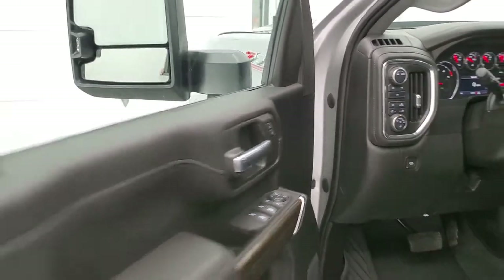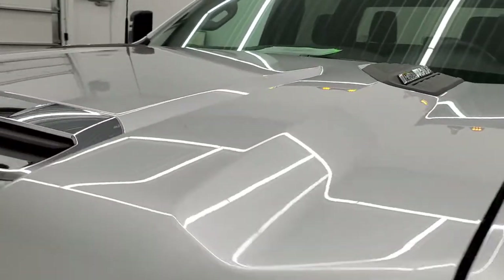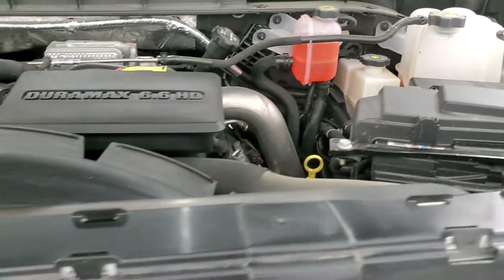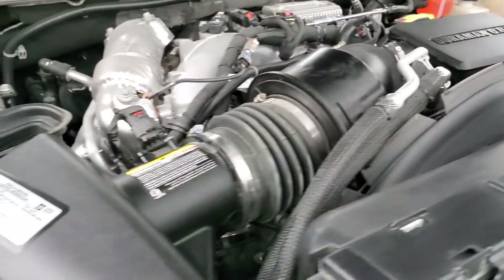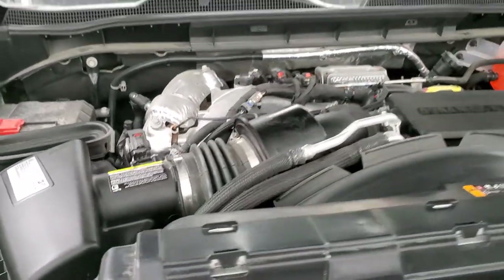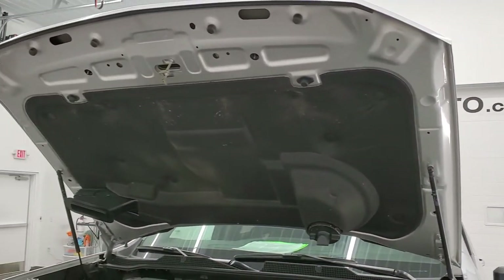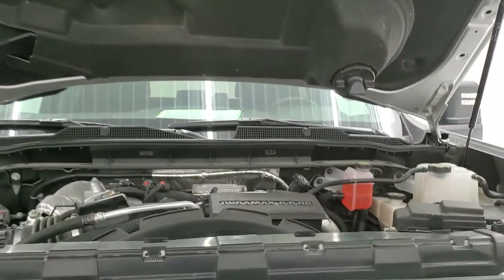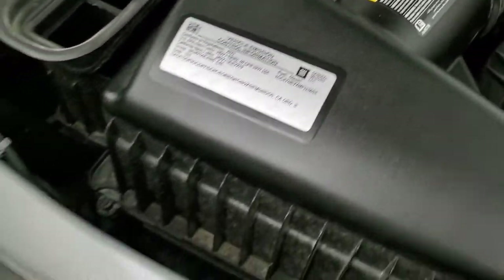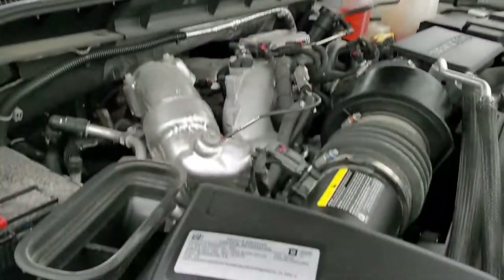I'd personally like to thank you for checking out the video and hopefully from this HD video you'll have been able to tell just how clean this truck is all the way around, inside and out. Under the hood we have the 6.6 liter Duramax diesel with the L5P motor. Engine bay is very clean, runs very smooth. This truck has been fully safety inspected by our service shop with a fresh oil and filter change and all fluids checked and topped off. This is a true cowl induction hood — it comes in from the top and feeds right into the air cleaner.